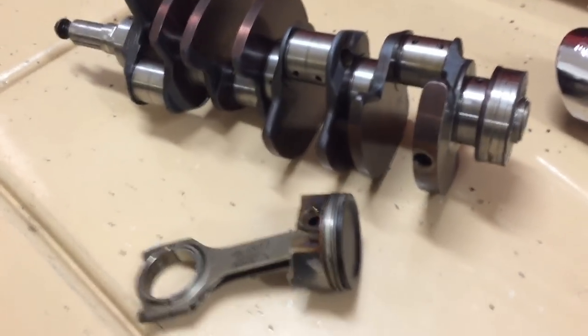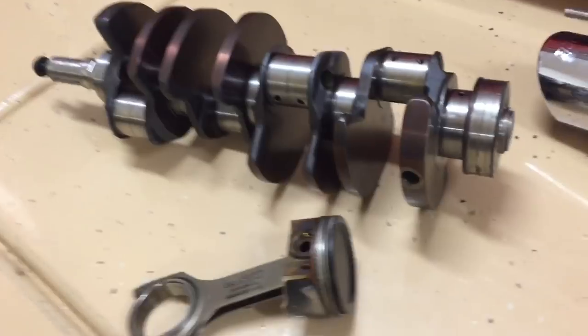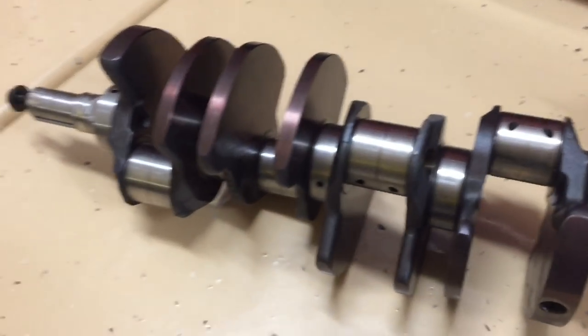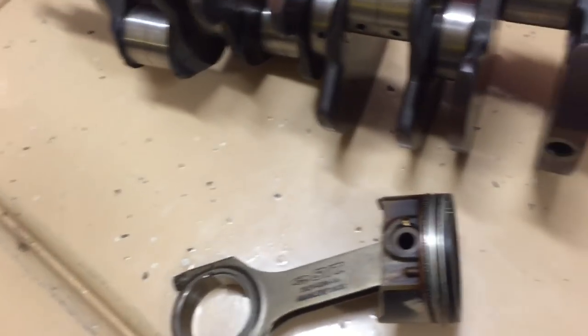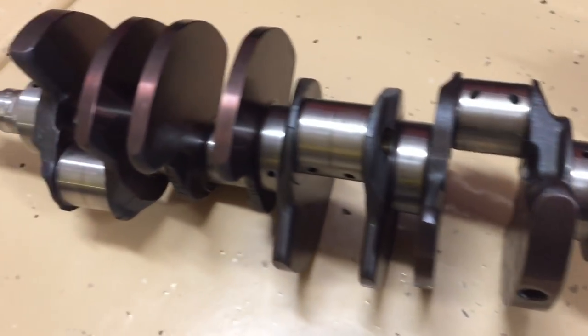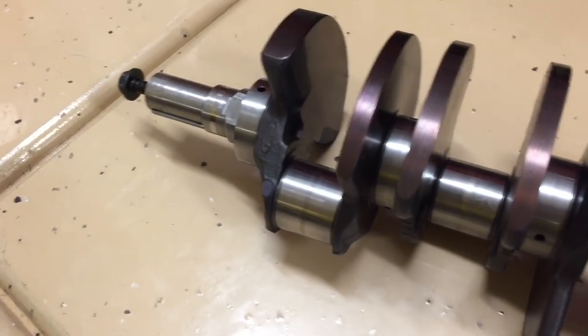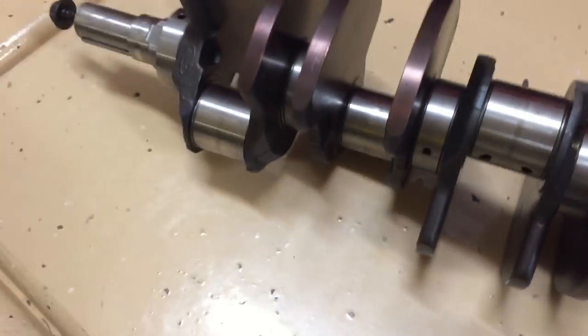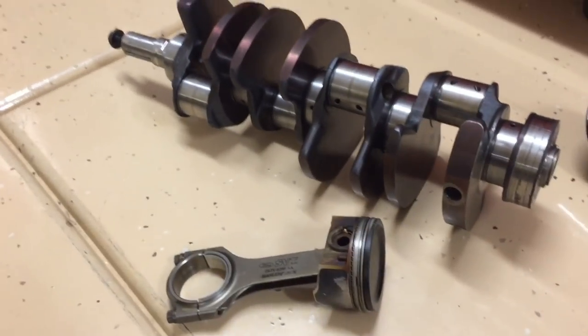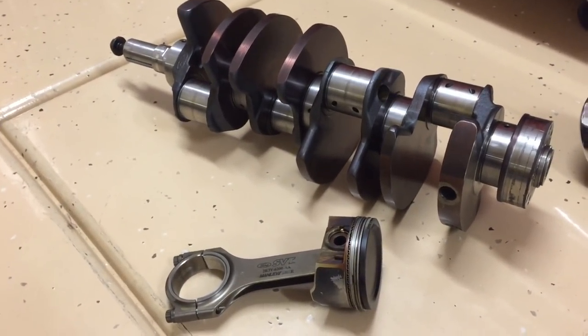This crank came out of a red Cobra we had that melted a piston, lost an alternator, and went lean. But the point is we tore down the rest of the engine and it was great — no rod bearing failures, no issues like that at all. So you are getting a very good, solid engine.